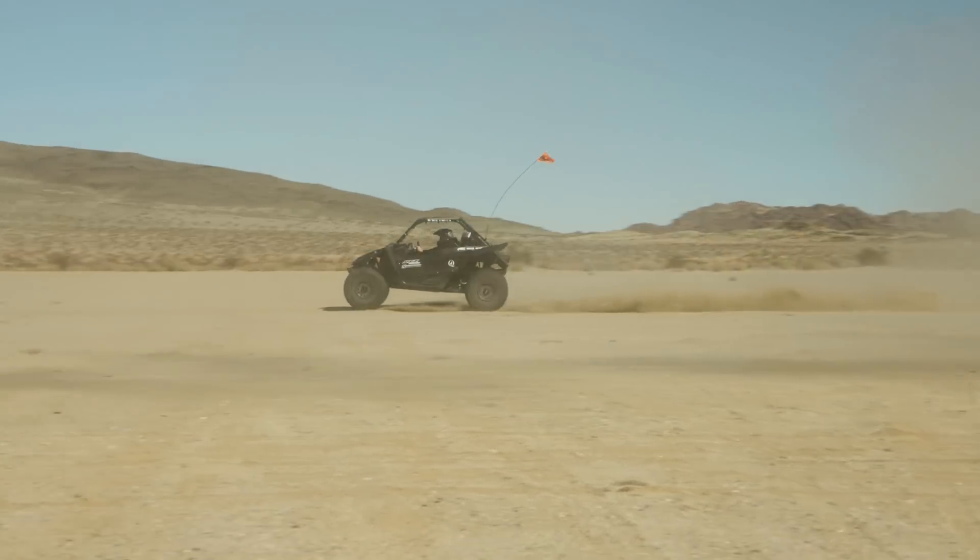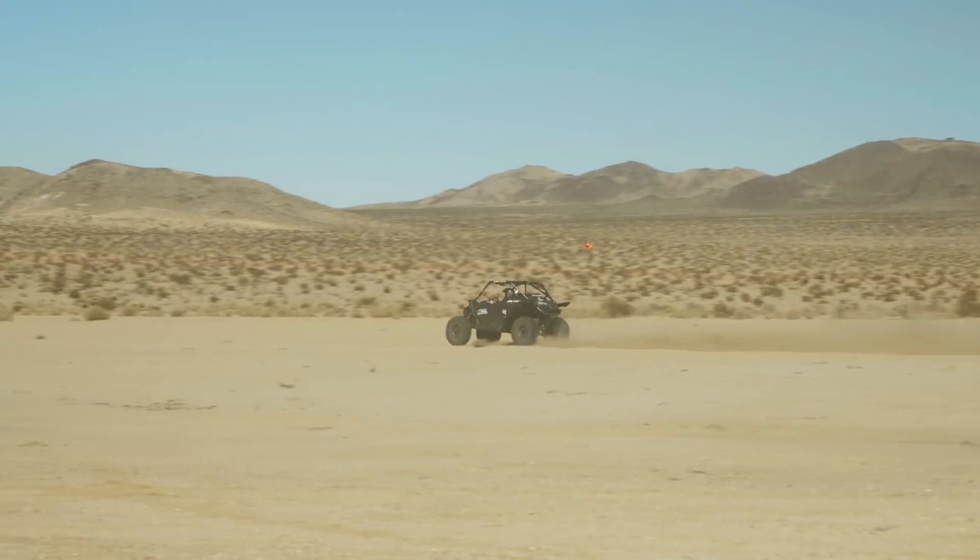Talking to customers, we know what they're looking for out of their YXZ, and that's typically more power. But you don't want to sacrifice what the YXZ is itself — a 10,000 RPM ripper that's just looking for a little bit more.